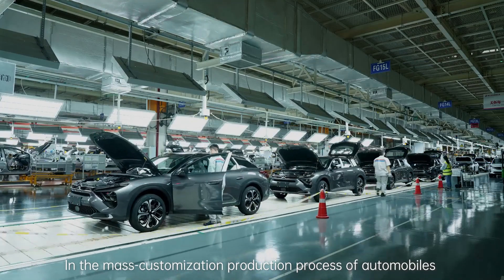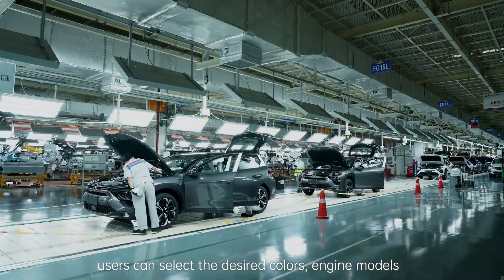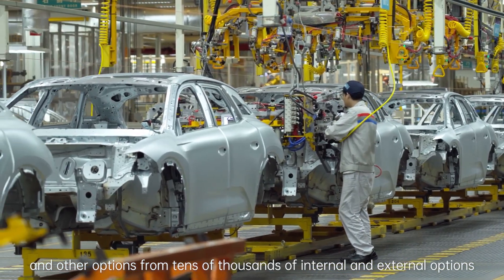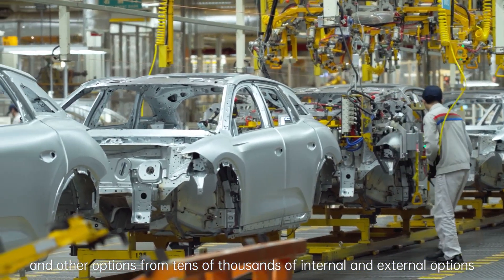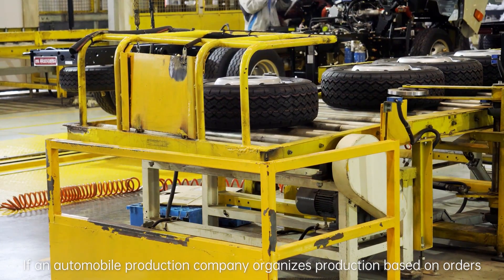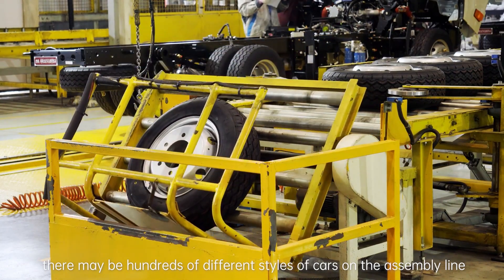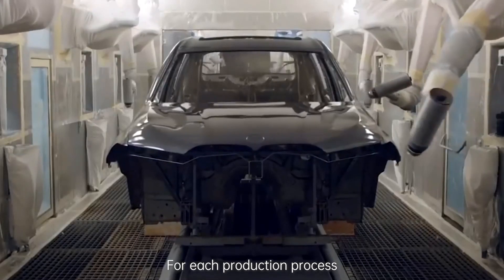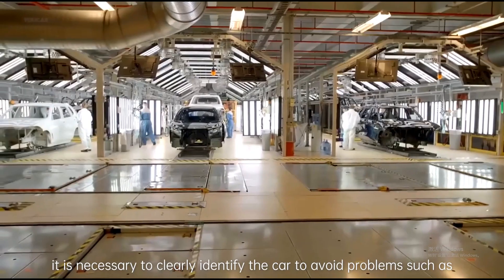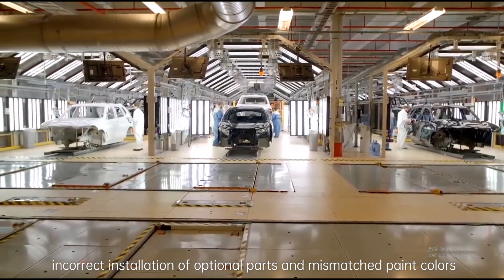In the mass customization production process of automobiles, users can select the desired colors, engine models, and other options from tens of thousands of internal and external options. If an automobile production company organizes production based on orders, there may be hundreds of different styles of cars on the assembly line. For each production process, it is necessary to clearly identify the car to avoid problems such as incorrect installation of optional parts and mismatched paint colors.